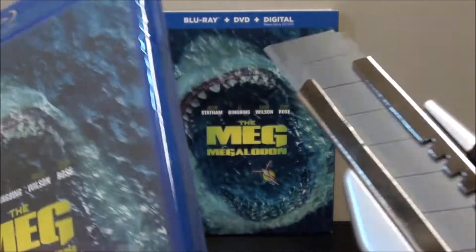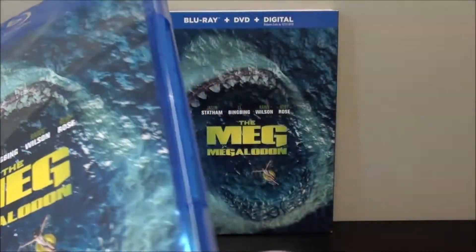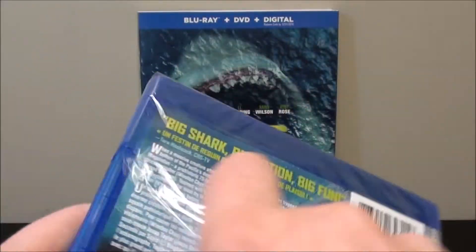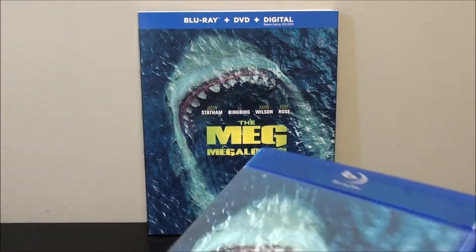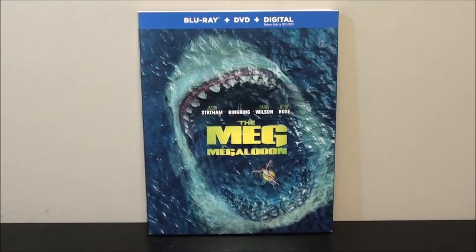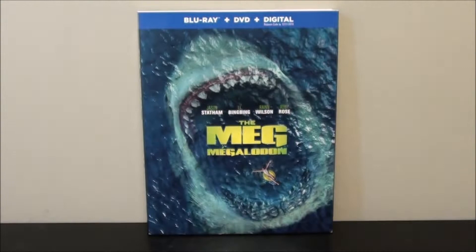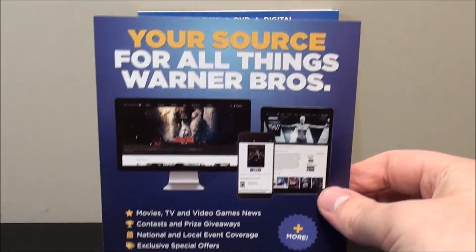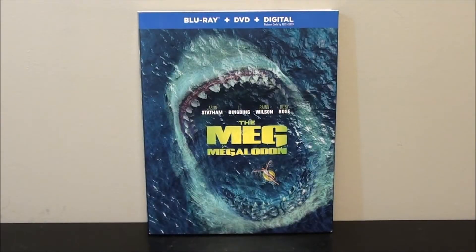Now we'll take my knife and slice it down the side here. Leave a comment down below — what did you guys think of The Meg? Did you see it in theaters or catch it on home video? Let me know down below. I'll be getting to my review portion right away. Here it is all unwrapped. It's the usual Warner Brothers pamphlet — your source for all things Warner Brothers, basically just talking about their website.